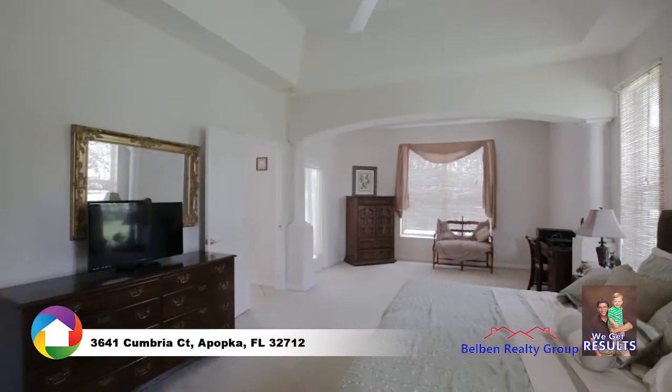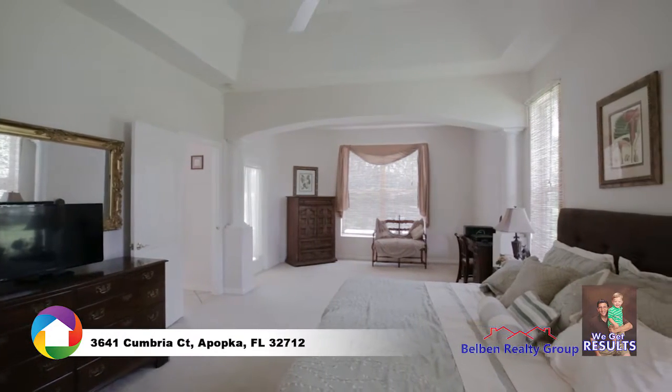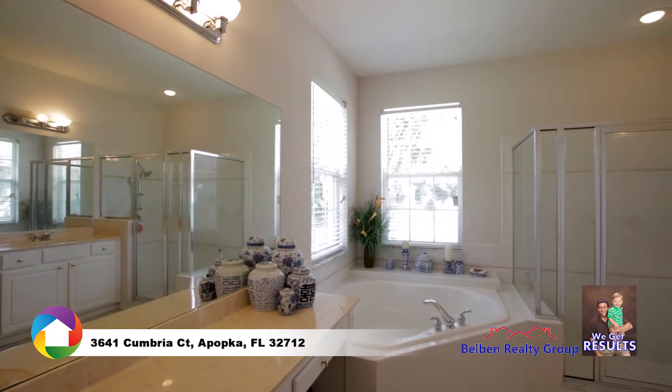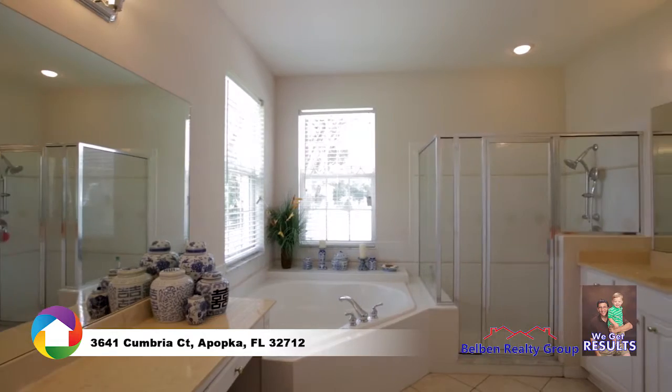The master bedroom includes a tray ceiling and a sitting area graced by stately columns. The large master bathroom features cultured marble split-double vanity, soaking tub, glass-enclosed walk-in shower, and separate water closet.